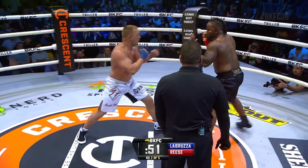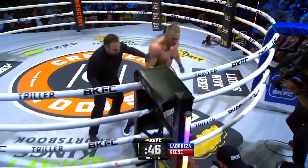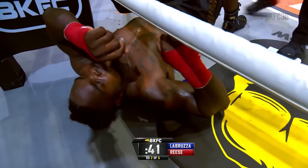Referee Andrew Glenn stepping in a little closer — swing and a miss, Reese recovering his balance. Right hand — knockdown number three. We might be done. Mouthpiece out.